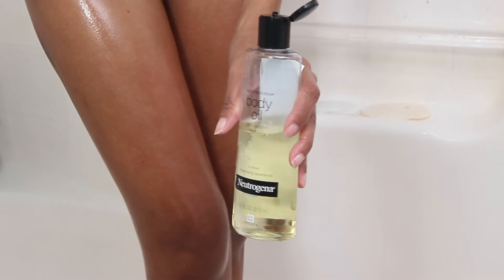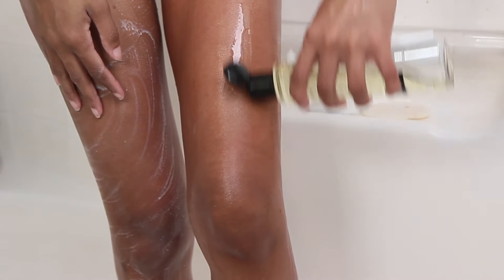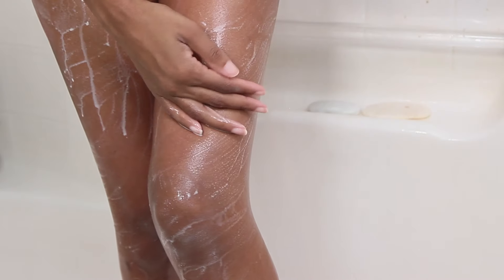After the body wash I'm going in with the Neutrogena Body Oil. I love to use this oil both inside and outside of the shower because it just leaves my skin feeling very silky, smooth, bright, and moisturized. And now back to our hair care routine.